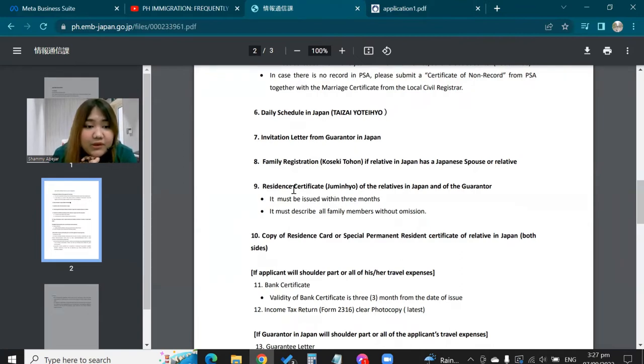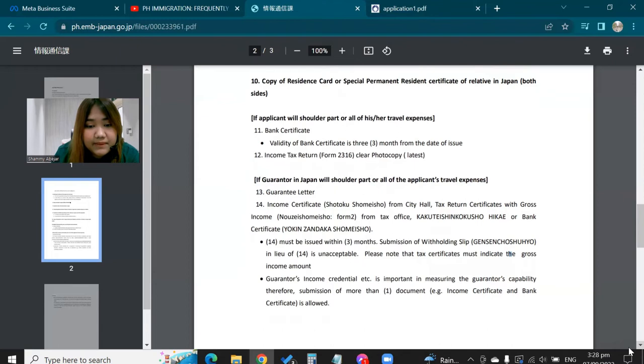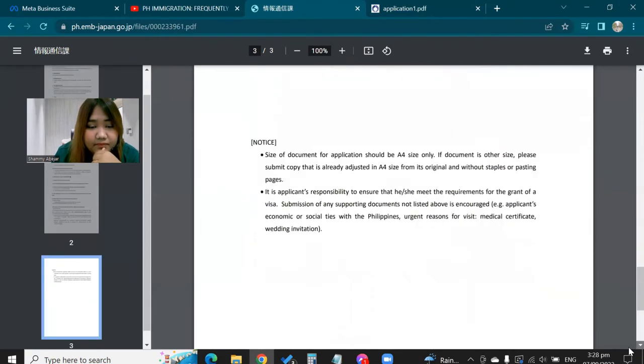If the applicant will shoulder part or all of their travel expenses, you need to provide a bank certificate with three months of transaction history showing the movement of your money, plus your ITR. Don't underestimate people who go to Japan via a Visit Relative visa — many of them use their own money. Alternatively, your relative in Japan can shoulder your expenses, in which case a guarantee letter and income certificate from them are needed — those also need to come from Japan and should be included in what your relative sends you.